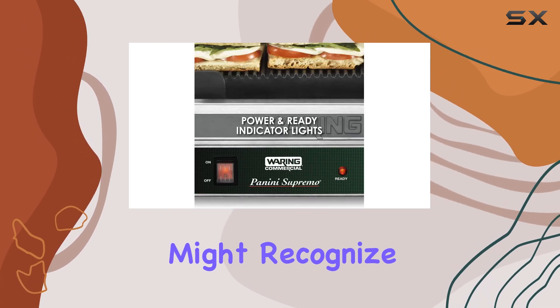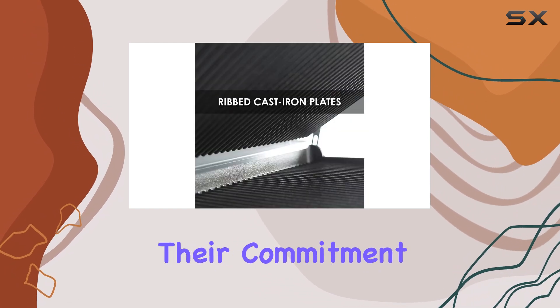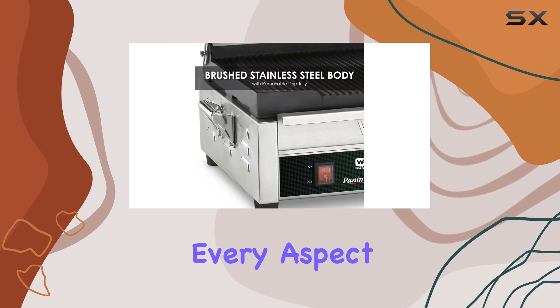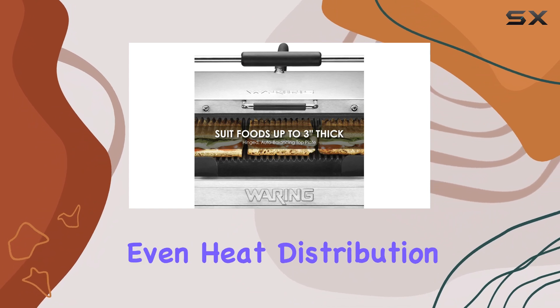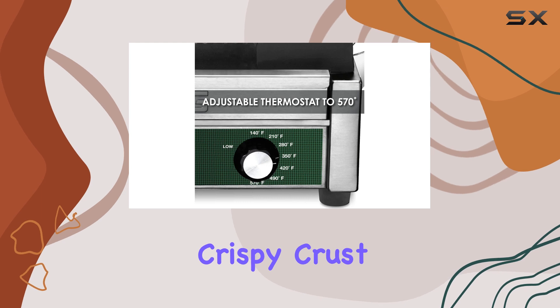Waring is a brand you might recognize from your favorite sandwich shops or late-night bars, and for good reason. Their commitment to quality and performance is evident in every aspect of this grill. What sets it apart is its cast iron construction, which ensures even heat distribution — crucial for achieving that perfect crispy crust on your sandwiches.